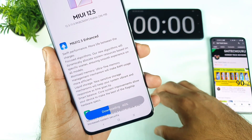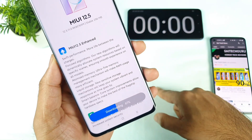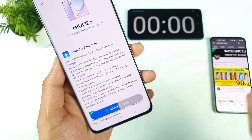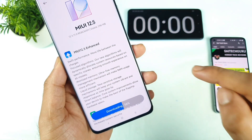Right now it's downloading, and when it says installing I'll try to start the stopwatch. In the MI 11x device I did feel a slightly better performance in terms of RAM management after this update, which is the MIUI 12.5 enhanced update.